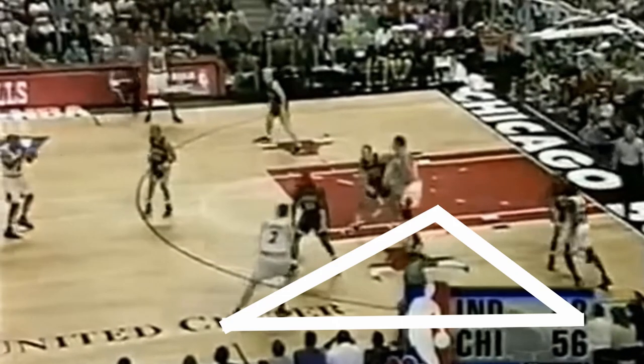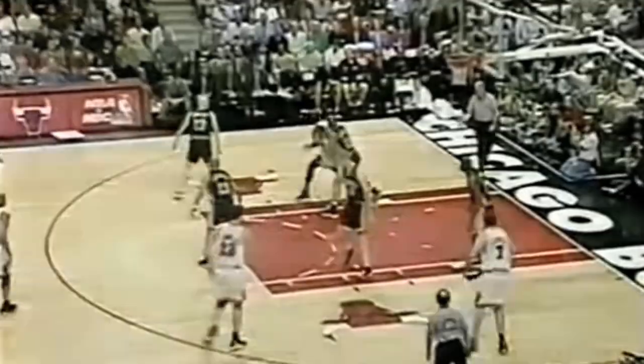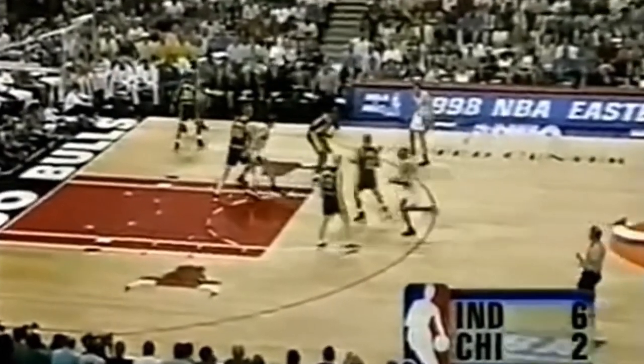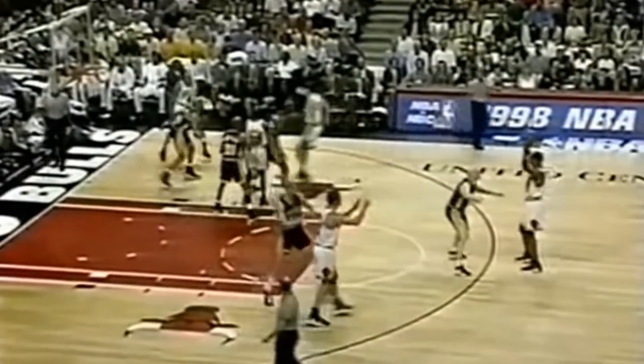You'll see a curl cut that can be another way to get Jordan into the post to isolate, but deeper. This three-man game can evolve in different ways. For example, if the post up for Jordan is denied by the defense, you'll usually see another player open, like when Tony Kukoc gets free on the flare screen here. If the man in the corner is overplayed, he has the option to backdoor cut to the basket for a layup.